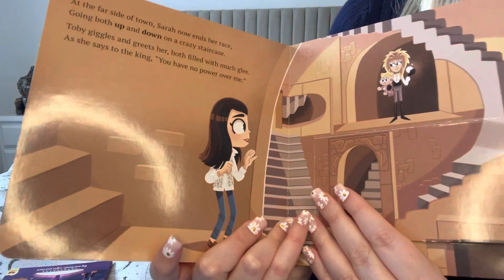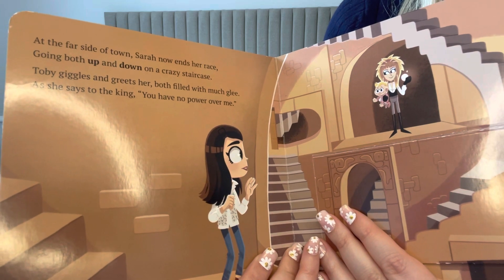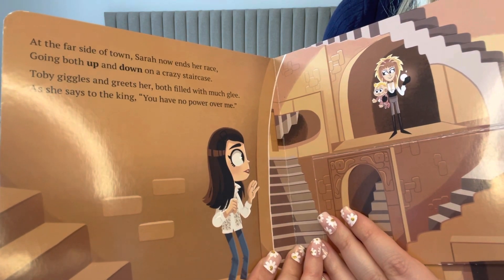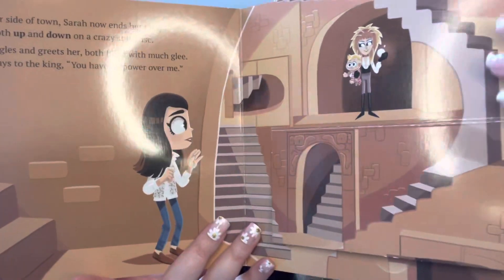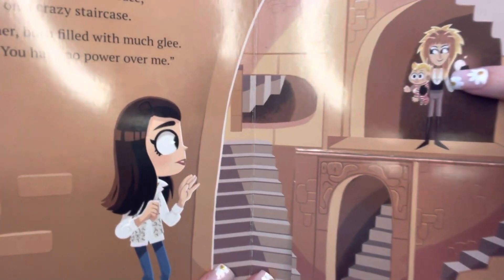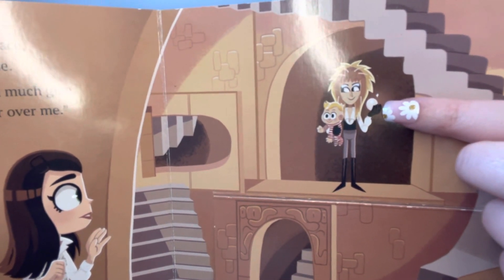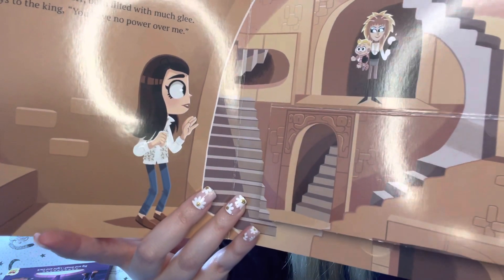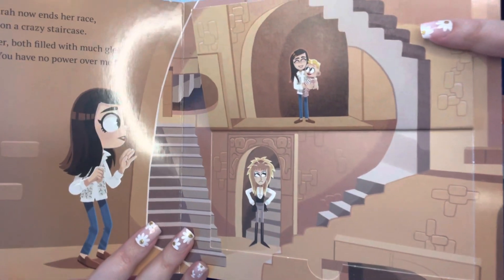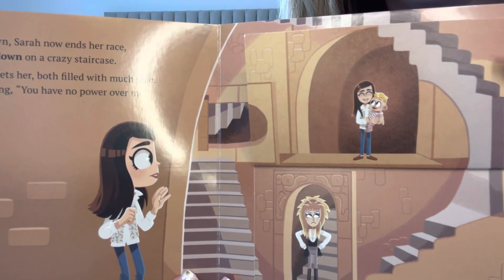And the last page: 'At the far side of town, Sarah now ends her race, going both up and down on a crazy staircase. Toby giggles and greets her, both filled with much glee, and she says to the king: you have no power over me.' We have Jareth — he reminds me of the devil character from the Powerpuff Girls, that red Satan-type character, with the same kind of face. If we lift up the flap, they've just turned his smile upside down, and Sarah's happy she has Toby back — even though she was the one to lose him in the first place.